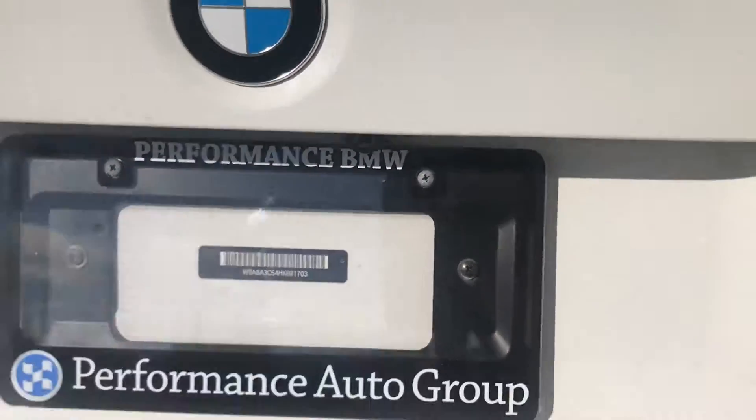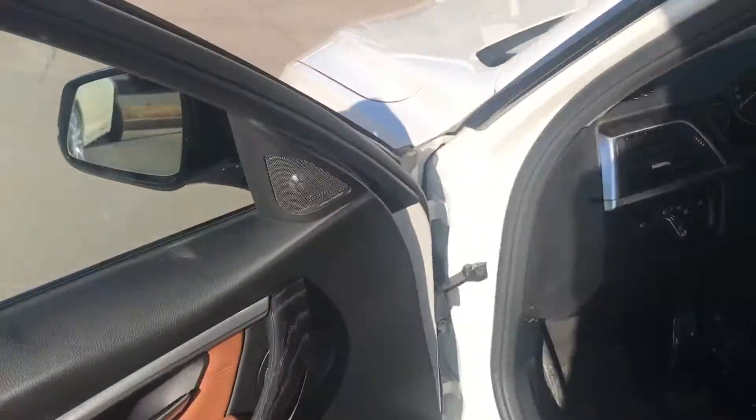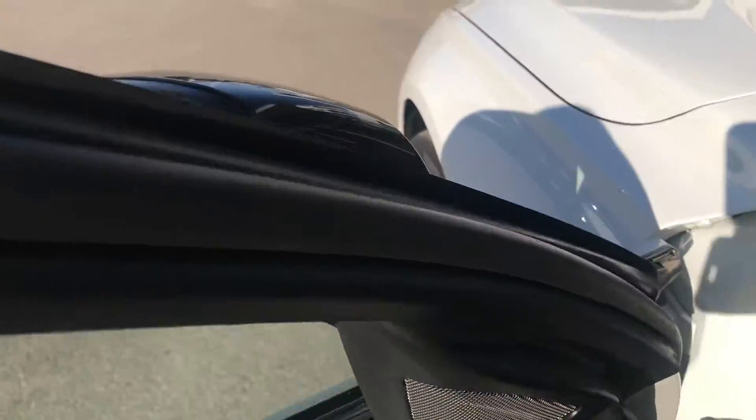There is also a sensor on the back and a rear camera. I'm going to show a couple more options on the car. It's a great option if you're looking for a great audio experience — the car has a Harman Kardon sound system.